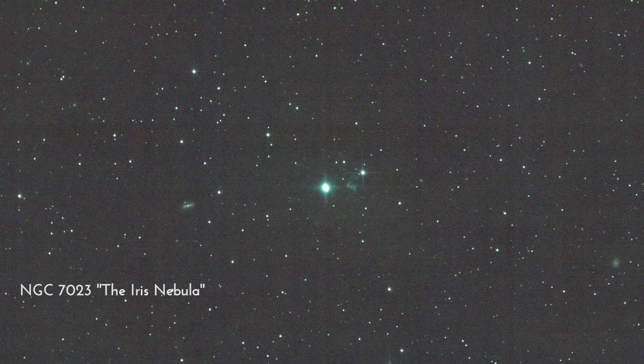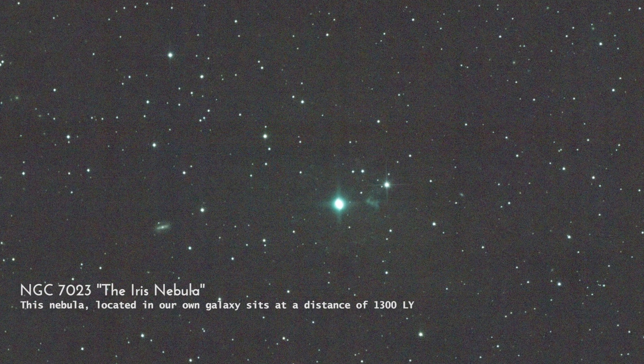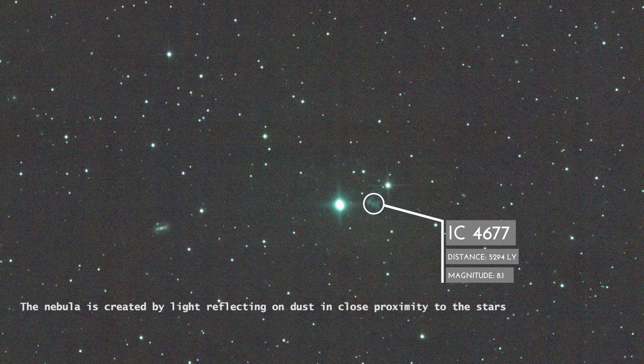NGC 7023, the Iris Nebula. This nebula, located in our own galaxy, sits at a distance of 1,300 light years. The nebula is created by light reflecting on dust in close proximity to the stars.